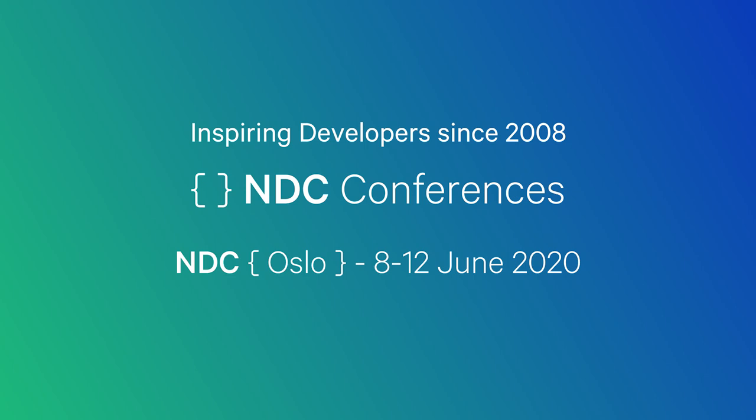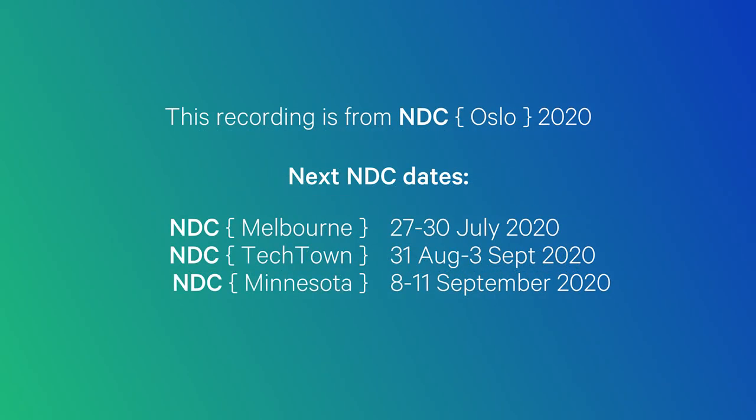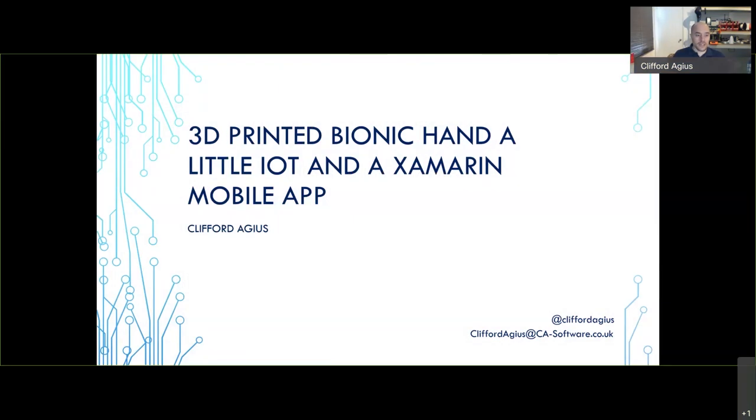It's two o'clock in the UK, three o'clock for Oslo, and whatever time it is wherever you are in the world. My name is Cliff Agres, and I'm going to talk about 3D-printed hands, some Xamarin, some IoT. I'm aware you can probably see the slide full screen however you've got it set up, and you can probably see a little thumbnail of me.